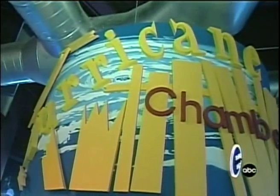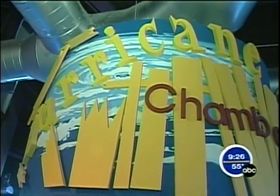Hi everyone, I'm meteorologist Jay Bershbach with Sloan Eberle. This is our first edition of Imagine It. We're at the Hurricane Chamber and today a very timely topic, hurricanes and the winds they can produce.